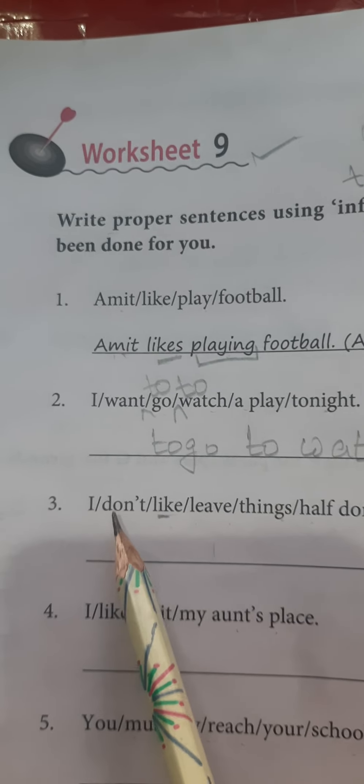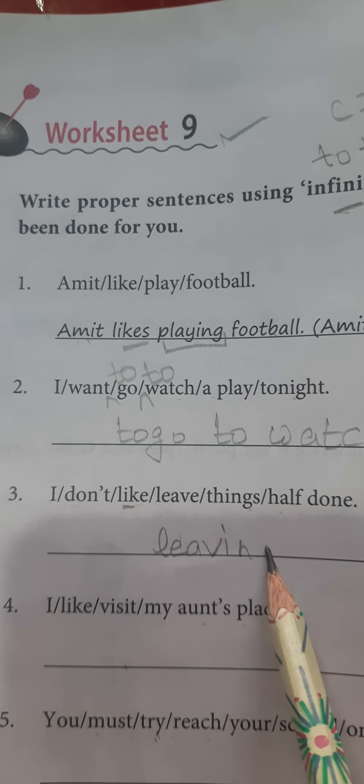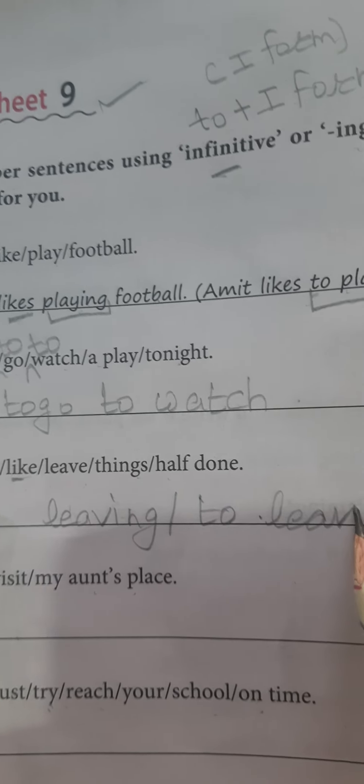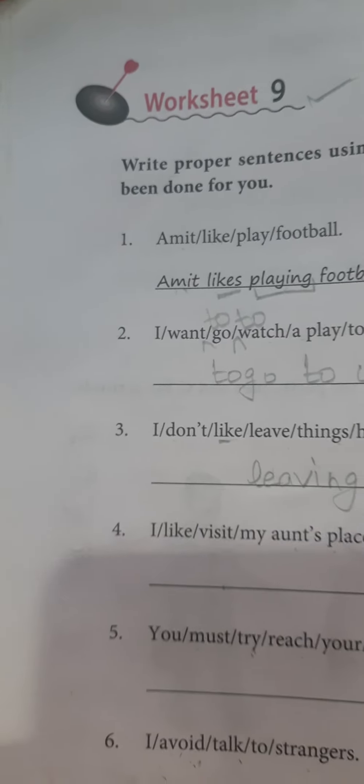Next is: I don't like leave things half done. Again we have the verb 'like' here, so we know we can go with both: '-ing' plus infinitive. The answer is: 'I don't like leaving things half done' or 'I don't like to leave things half done.' Both can come here, and it gives a complete structure to the sentence.